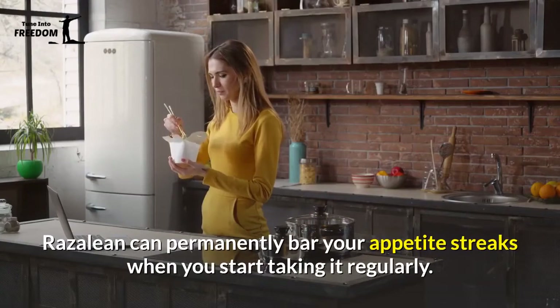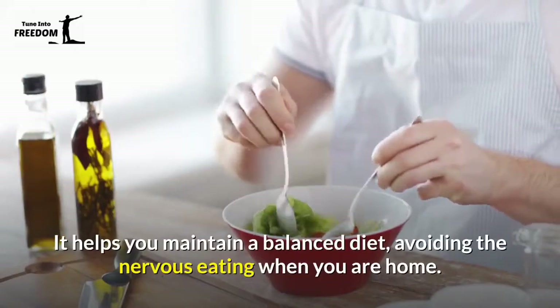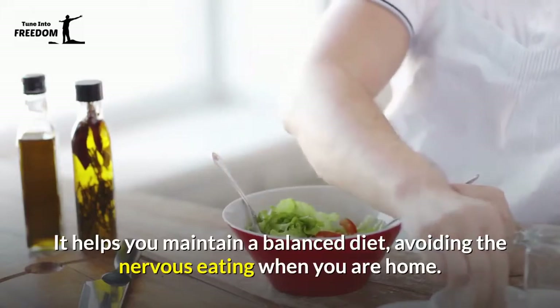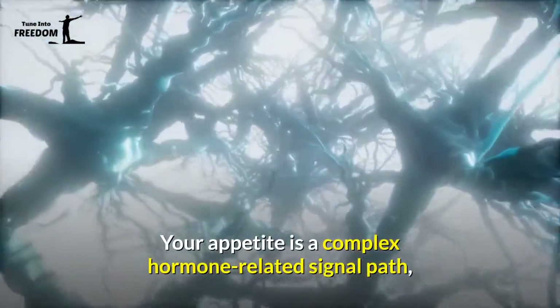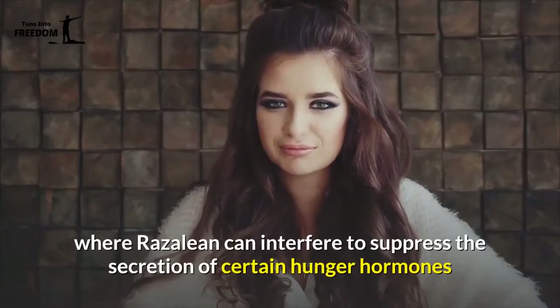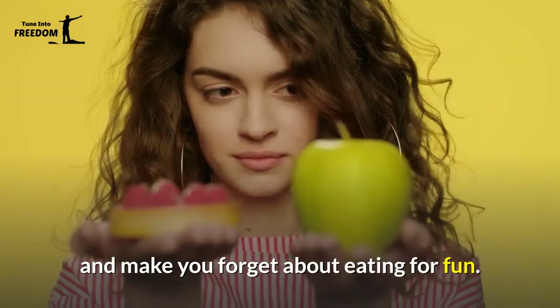2. Appetite Reduction — Rosaline can permanently curb your appetite when you start taking it regularly. It helps you maintain a balanced diet, avoiding nervous eating when you are home. Your appetite is a complex hormone-related signal path, where Rosaline can interfere to suppress the secretion of certain hunger hormones and make you forget about eating for fun.